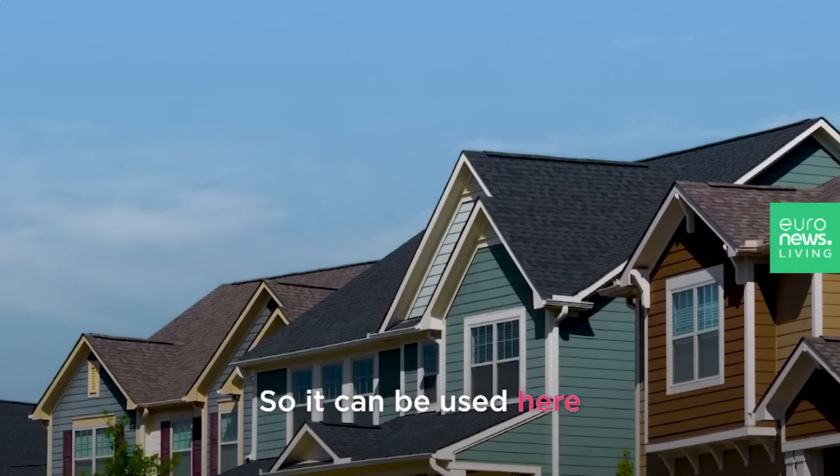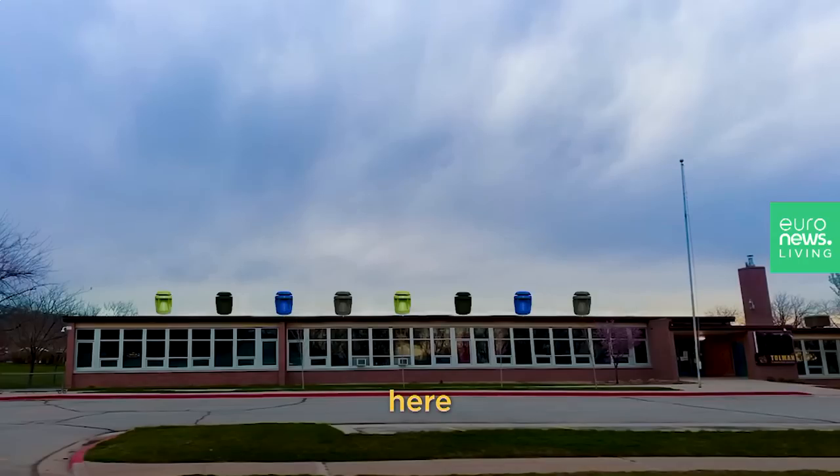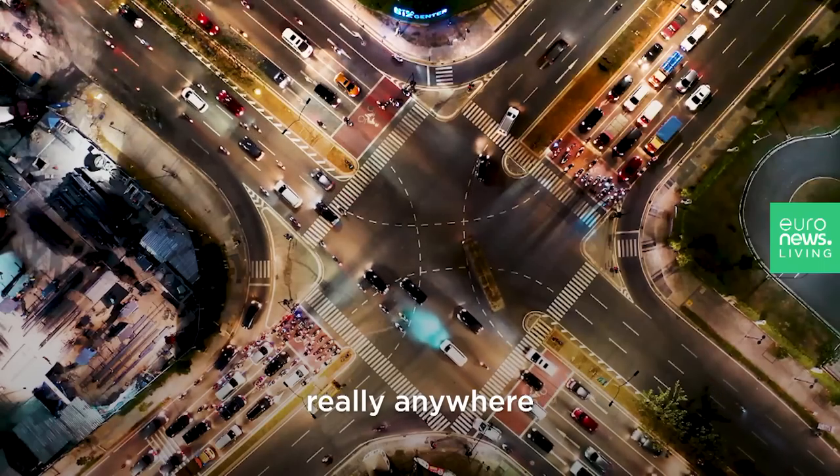So it can be used here, here, here — really anywhere.